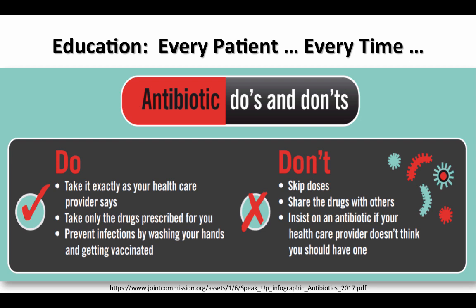Here are some talking points for us, for every patient, every time they have an antibiotic. Remind them to take their antibiotic exactly as prescribed. Don't skip doses. Take only the drugs prescribed for them. Don't share the drugs with anybody else. Prevent infections by washing their hands and getting vaccinated. And don't insist that an antibiotic be given if your healthcare professional doesn't think that you should have one.